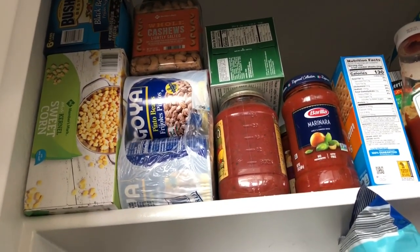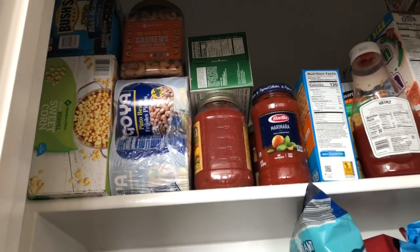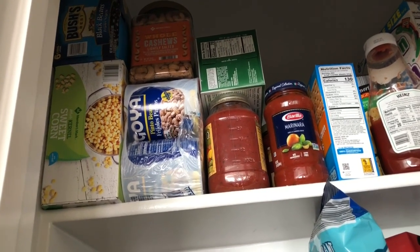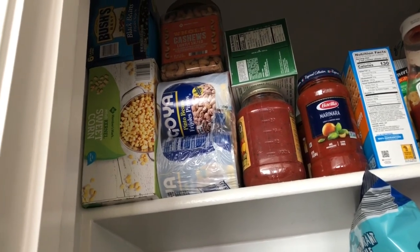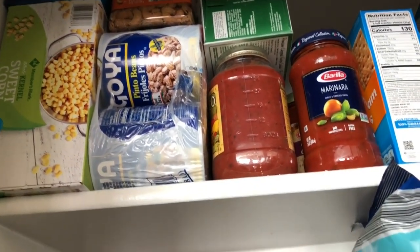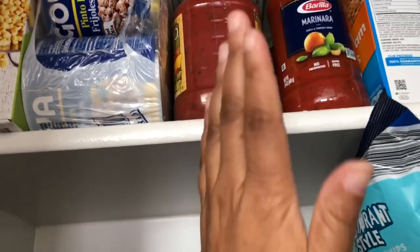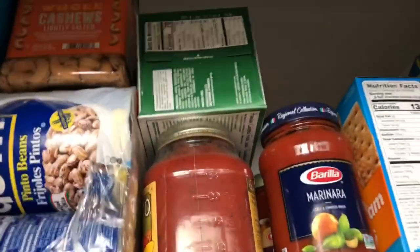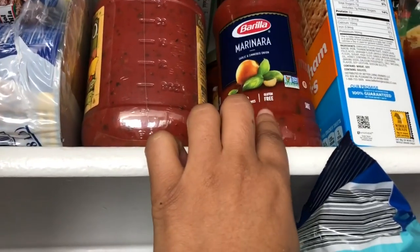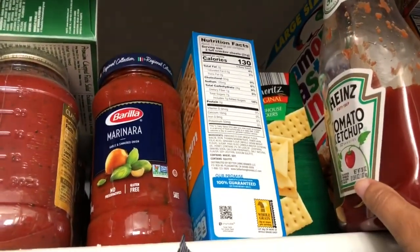My husband picked this stuff up probably around May — two months into the pandemic. If you remember, you couldn't find a bunch of stuff, so when he finally found it at Sam's he went ahead and bought it because we thought it might be hard to find again. So we've got some black beans up there, some corn, Howard's cashews, pinto beans, jars of spaghetti sauce — it's actually a three-pack. There are also crackers, individual bottles of spaghetti sauce, graham crackers, a giant thing of ketchup, butter crackers, and his boxes of cereal.